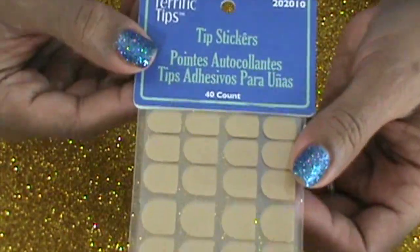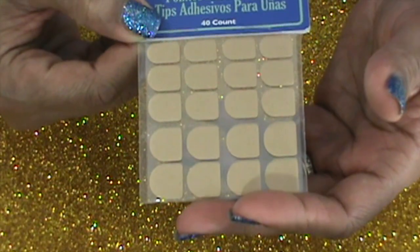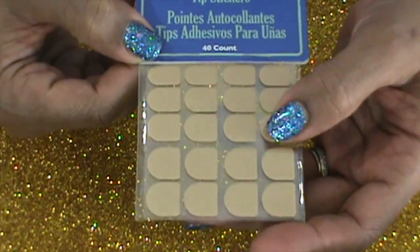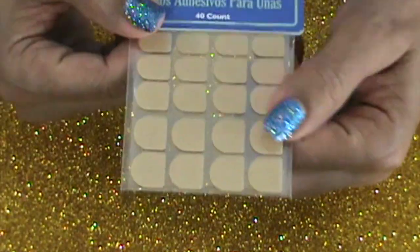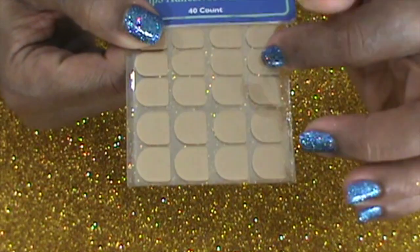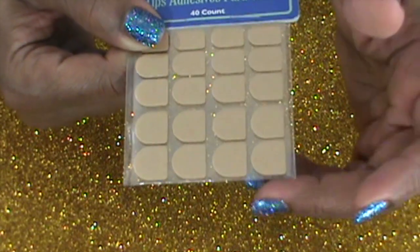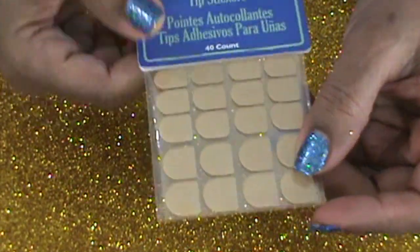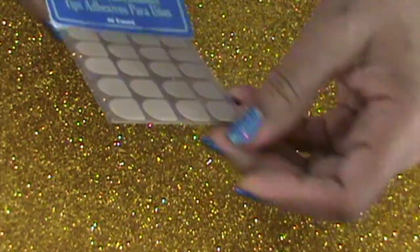The next thing I got from the beauty supply store were these nail stickies — glue sticker tabs that you use for fake nails instead of actual glue. I've never tried these before but my daughter likes them. These are a 40 count and if I like them I'll go back and get some more.